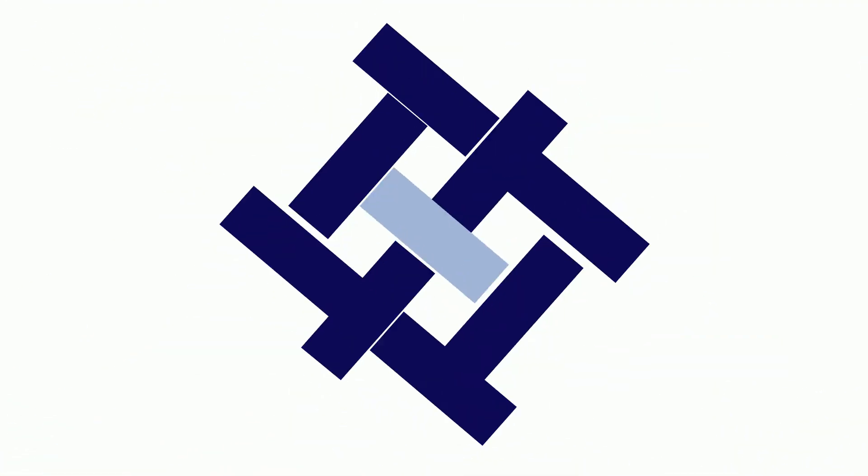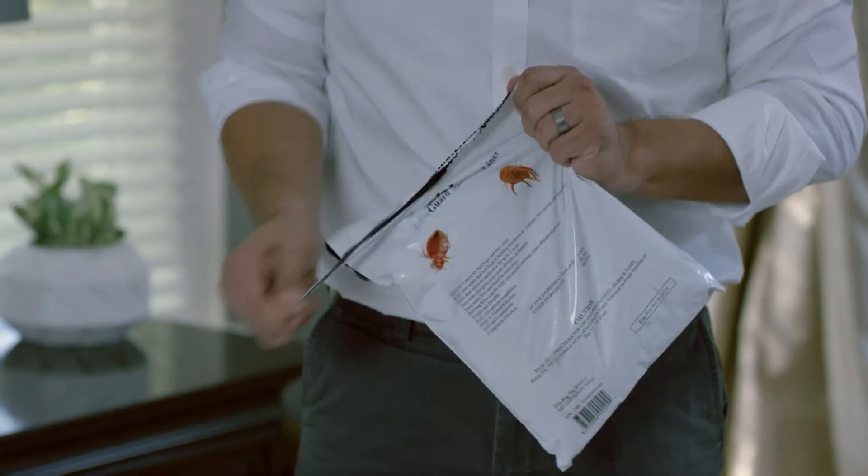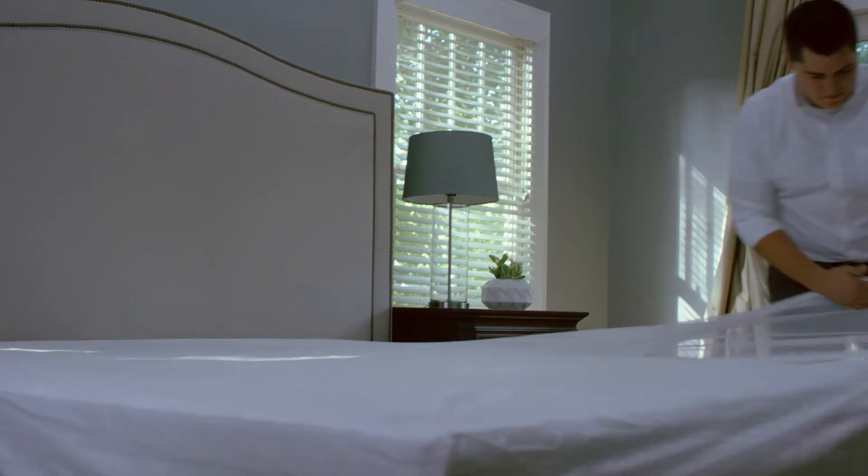Now the ultimate in bedbug prevention and control is here with ActiveGuard mattress liners. With four sizes fitting all mattresses and box springs, it's installed as easily as a fitted sheet.